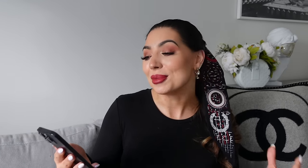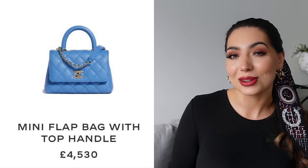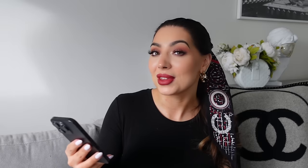Great news — the Coco Handle is coming back, this time without any additional chains on the handles. In previous collections they've always changed up the handles, adding chains or crystals. Now they have the classic Coco Handle in all sizes: the mini, the small, and the large. They come in beautiful colors in caviar leather. I absolutely love the Coco Handle — it's such a practical bag.